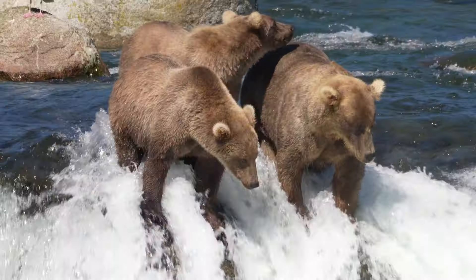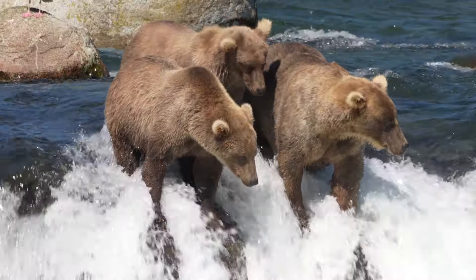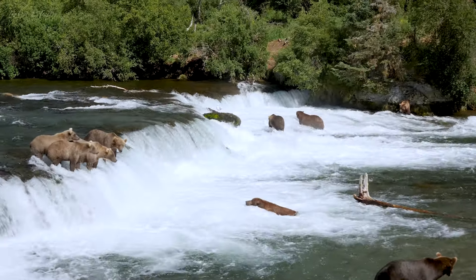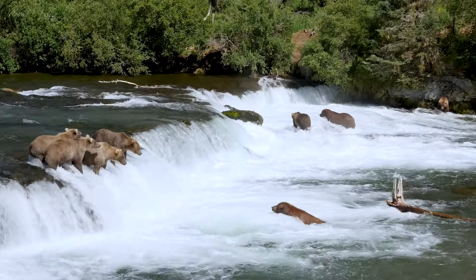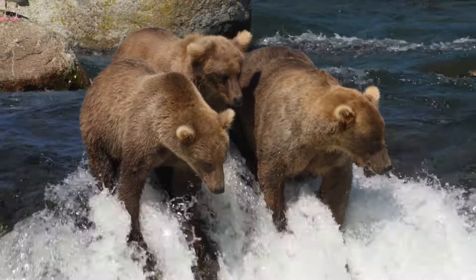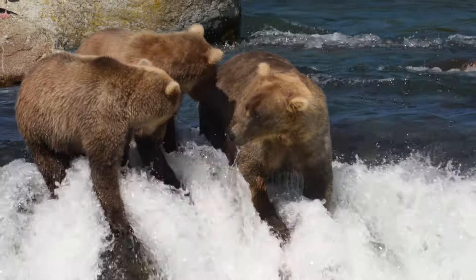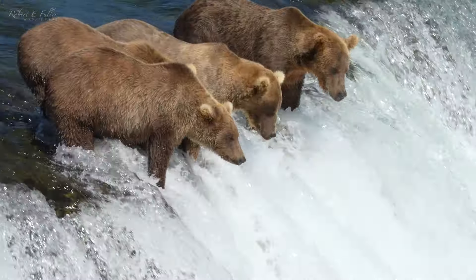As the salmon make their way upstream, they pause at the base of the falls before making their leap. The spot Grazer's taken is right in the salmon's path. Now it's just a waiting game — and the perfect time for a fishing lesson.